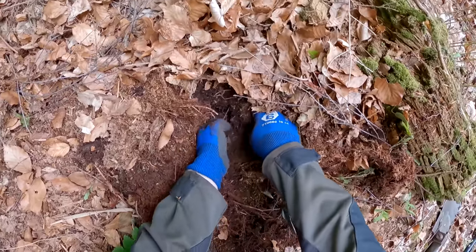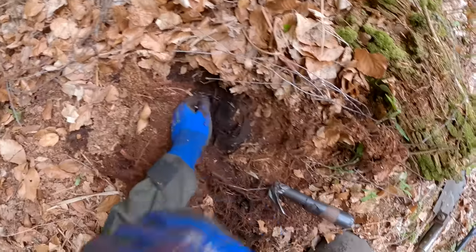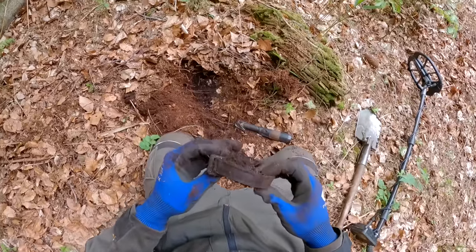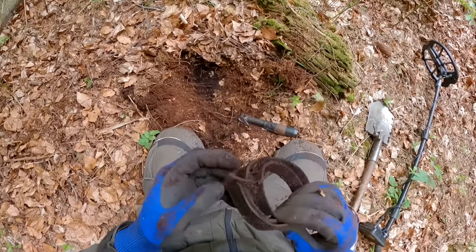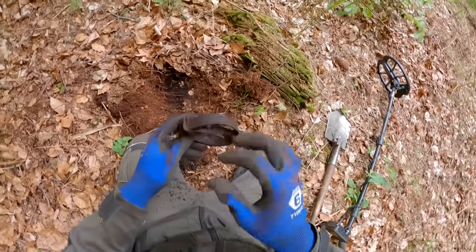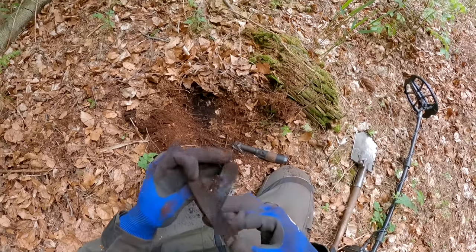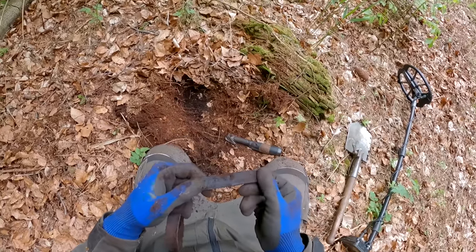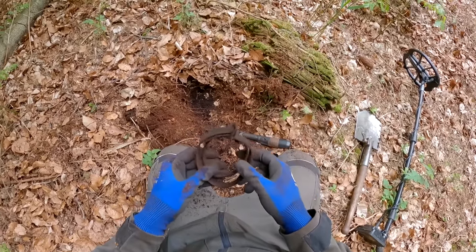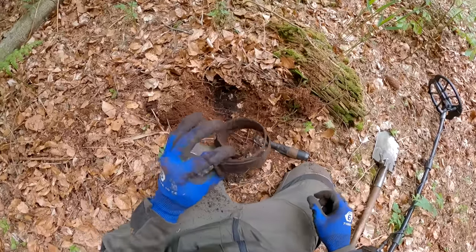Oh it feels like a belt — yeah, it's a belt with a buckle attached. Look at that, it's a little belt. The buckle seems to be made from brass. Unfortunately it's really hard to preserve the leather — it gets dry and brittle really fast and you can't do much about it. If you know a good method to preserve leather, let me know down in the comments — I've tried a lot of things.